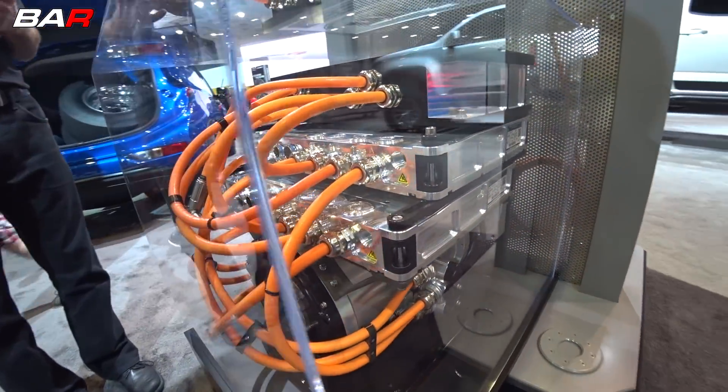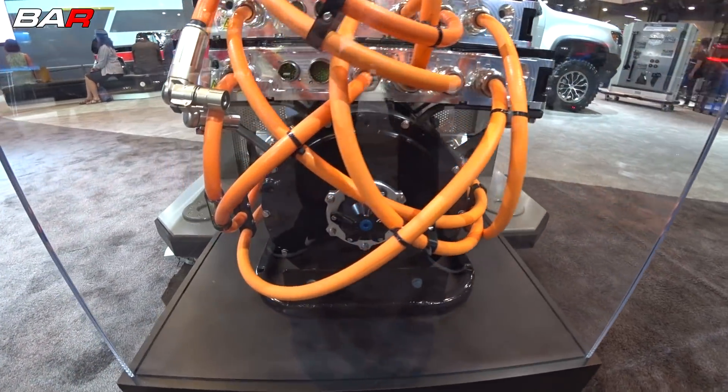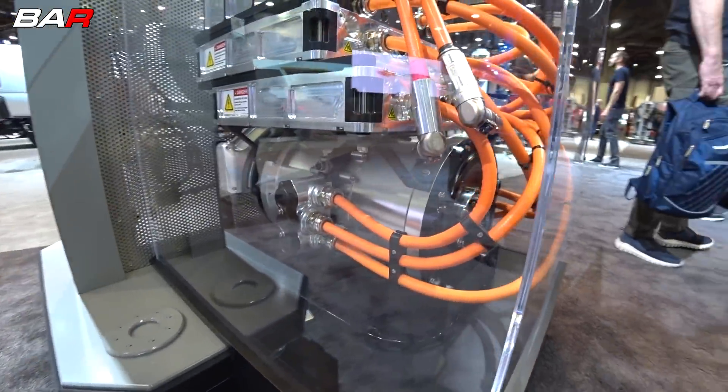This is a bolt-in replacement for the V8. It fits right in the LS bell housing, then mounts directly to the transmission, which is a Turbo 400 3-speed automatic.